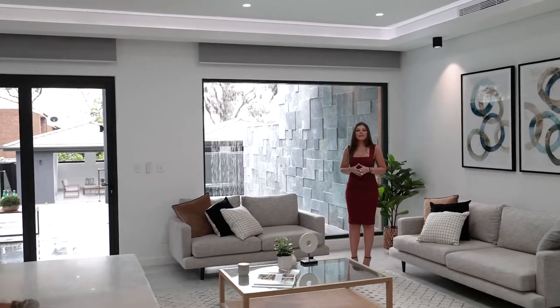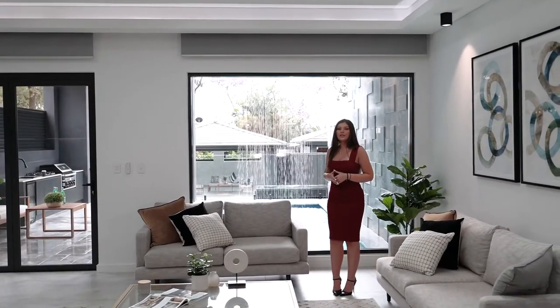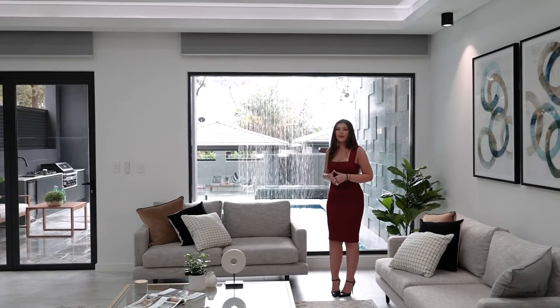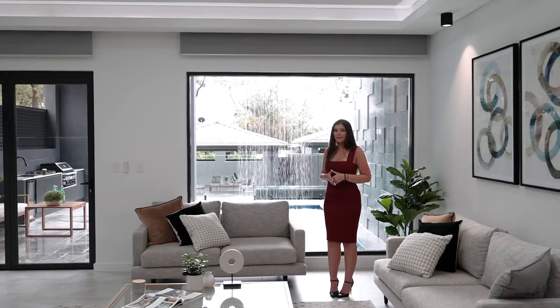Not only does our open living space area include feature lights, but we also have a beautiful window view of the alfresco, followed by electric blinds. We also have a stone framed fireplace.